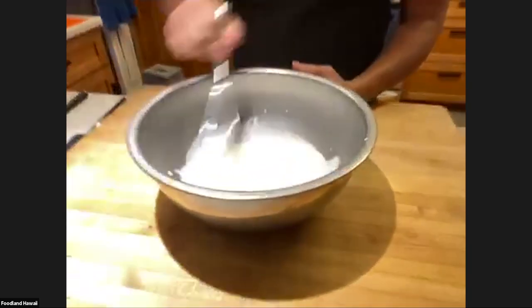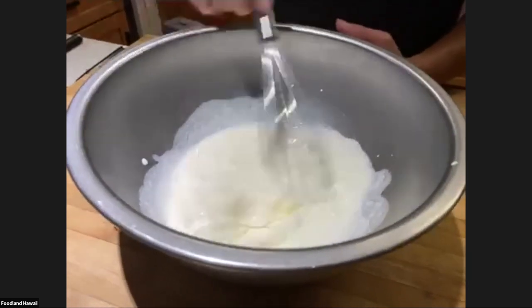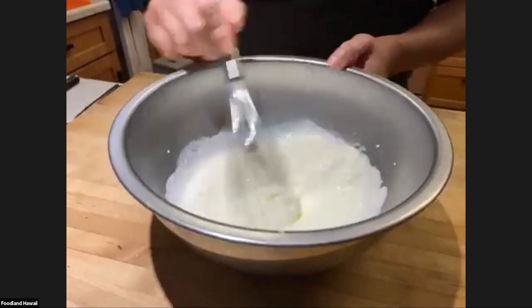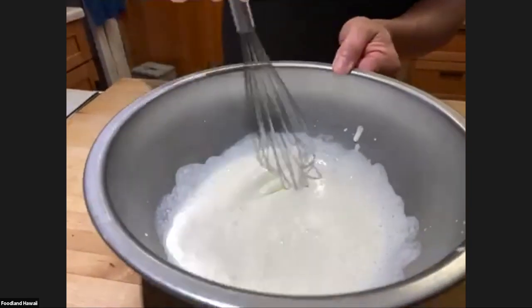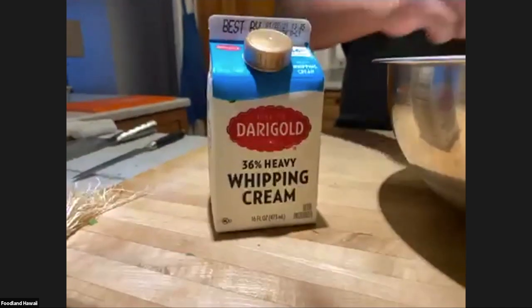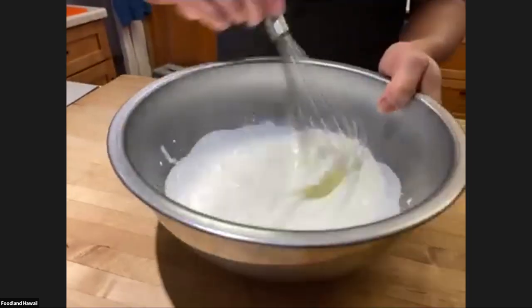Now we're going to start making the creamy ahi dip, and the first thing I want to get going is the whipped cream. This recipe calls for a quarter cup of whipped cream. I'm going to whip all of this to show you how to make whipped cream at home. I'm using 36% milk fat — this is considered heavy whipping cream. You can get regular whipping cream at 32%, but the extra fat is going to help this whip really nicely.